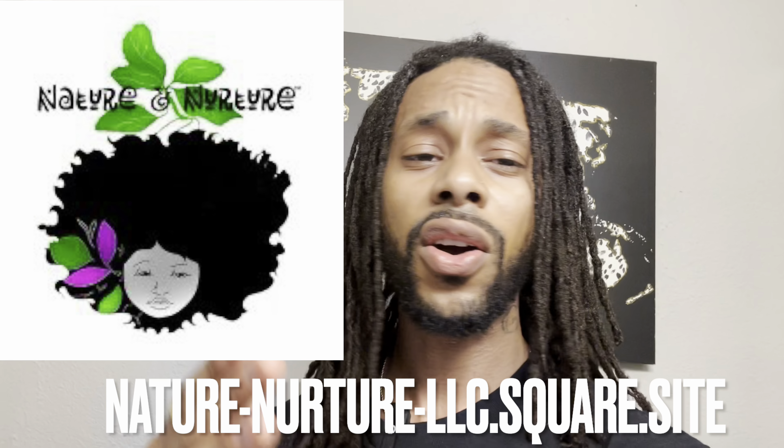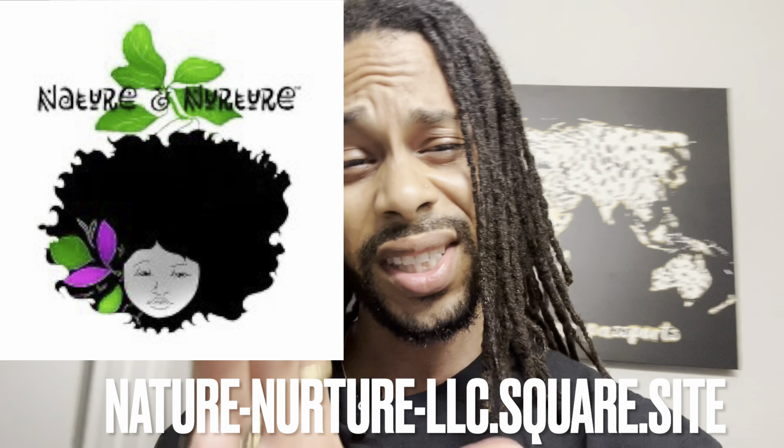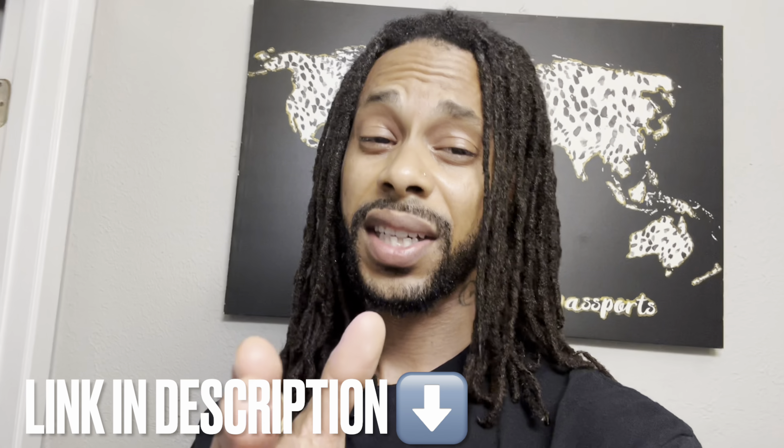And, you know, it's black-owned, and I just feel like I need to share this with y'all. So this is my quick review video — I want y'all to tell me what y'all think. I'm going to put the link in the description, and I'm definitely going to tag them.